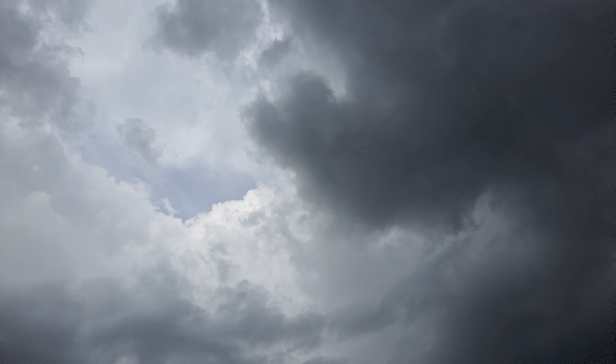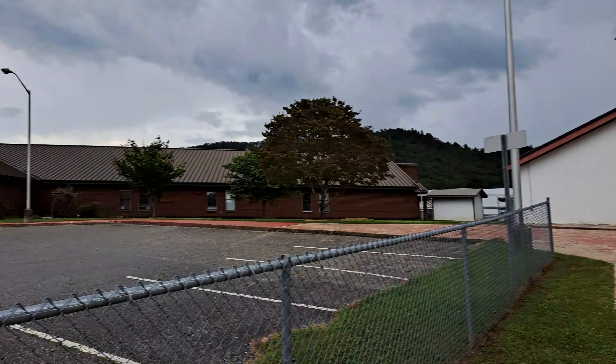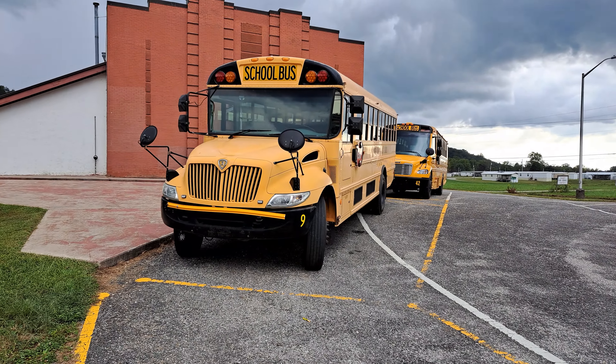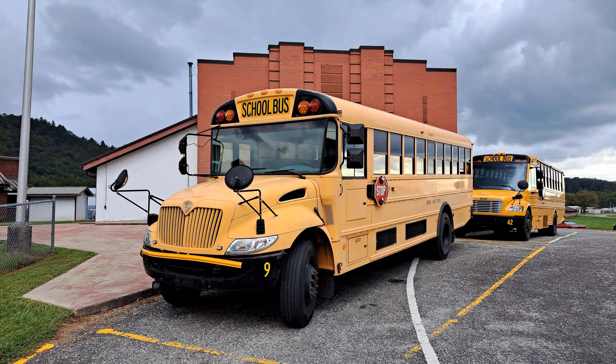They did not close. They live to see another bus lot. It lives, more likely. Today we are looking at the Beachtree Elementary bus lot.